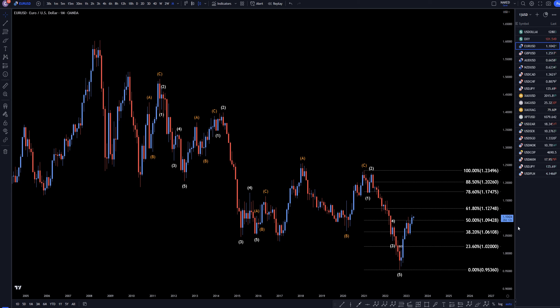Hello Traders, FI Spirit Collective here. Today is Wednesday, May 3rd, and I'm going to be analyzing the EURUSD starting on the monthly, working my way down to the one hour time frame.